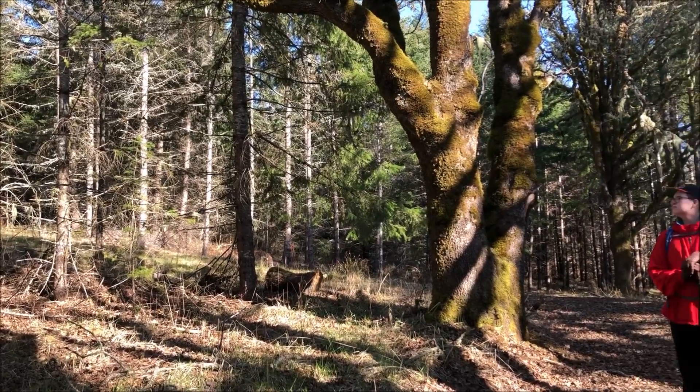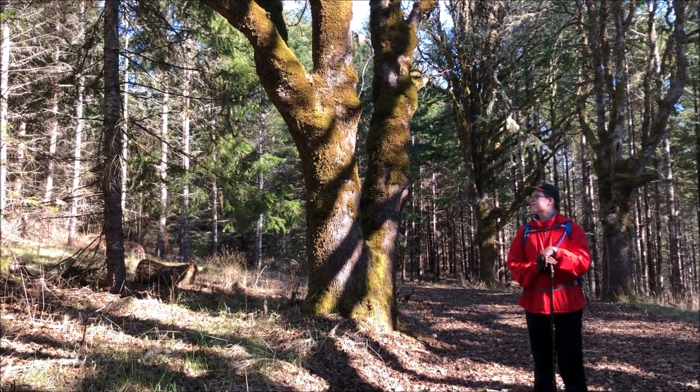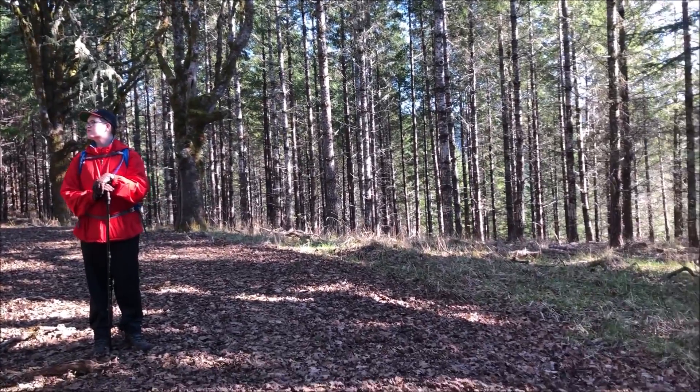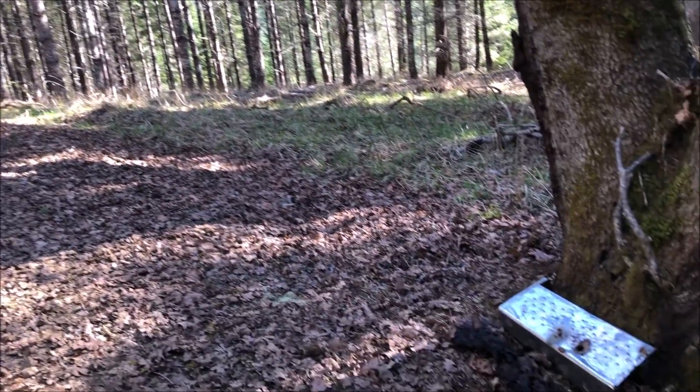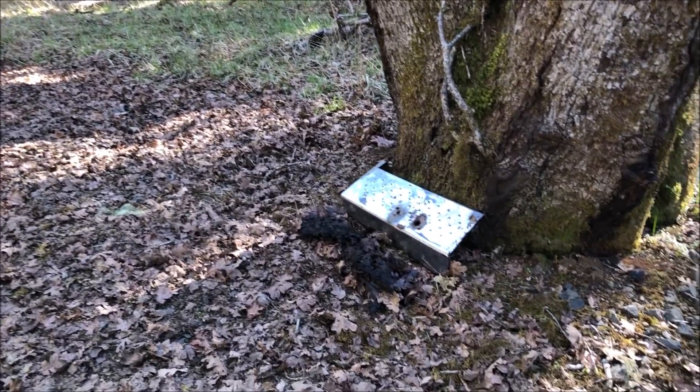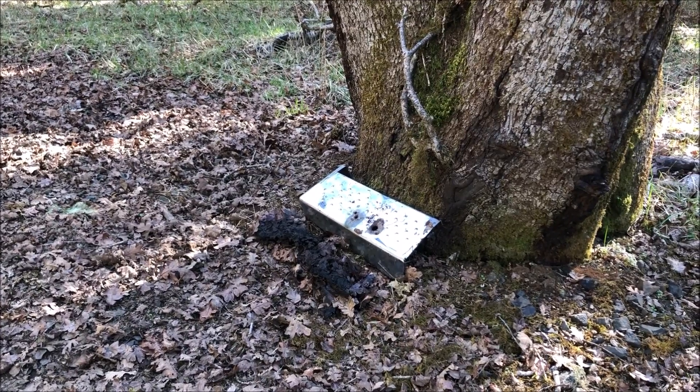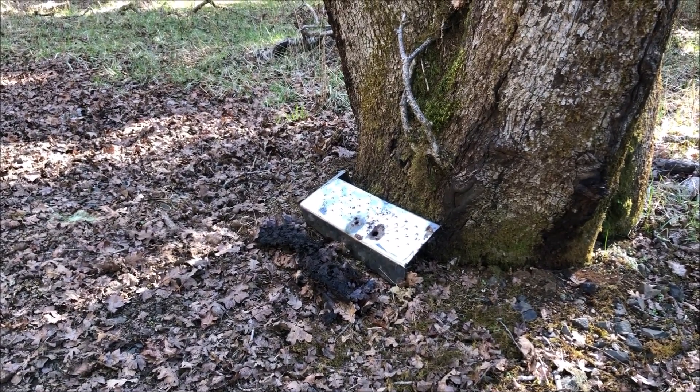We're back at our turnaround point that we recorded last time, with a little lunch log and a beautiful oak tree. Right next to that turnaround point there is what looks like a step up into a truck. This thing is very heavy — we're gonna have to leave it here on the side of the road.